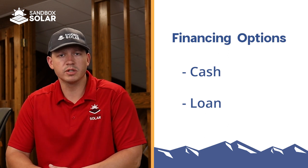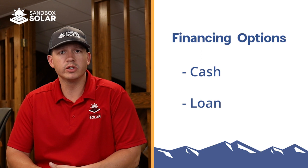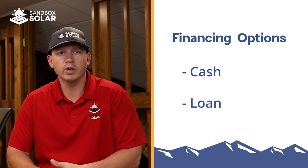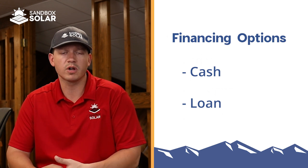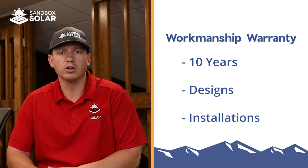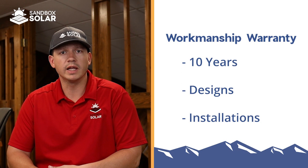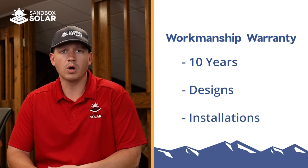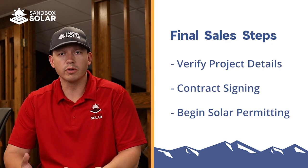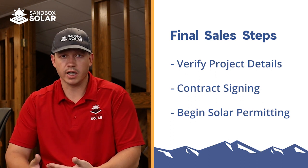We do have a couple different financing options for you. A good amount of our customers conduct a cash payment, or we do have a couple loan options as well. We highly recommend going through the Renew Loan program, which is a statewide program for the state of Colorado offered through three local credit unions. We'd be happy to provide additional information and contact info if you'd like to get in contact with the lender directly. Once we've conducted a thorough review and have a clear scope of work for the project to proceed, then we will move towards contract signing.